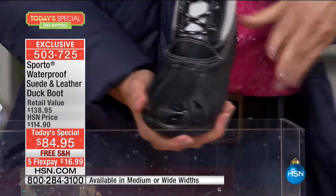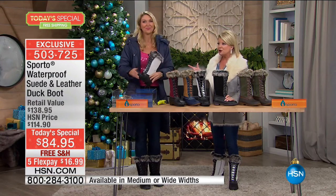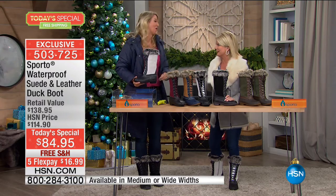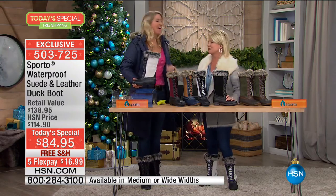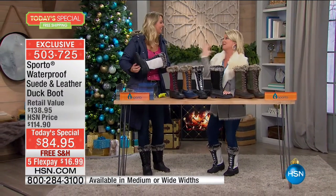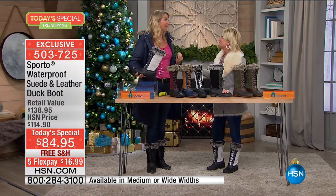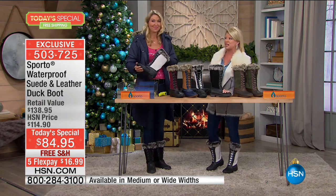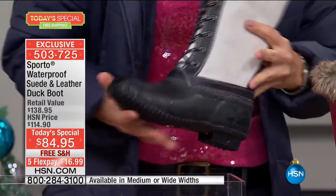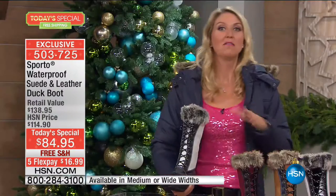This is the 40th anniversary for our Sporto duck boot. I remember the first time they came out and the girls were wearing them to school — they were really, really expensive but so stylish and waterproof. Now look at how far we've come with the fashion because of all the great technology that's out there. I grew up wearing the Sporto duck shoes, walking back and forth to school in the snow in Ohio.